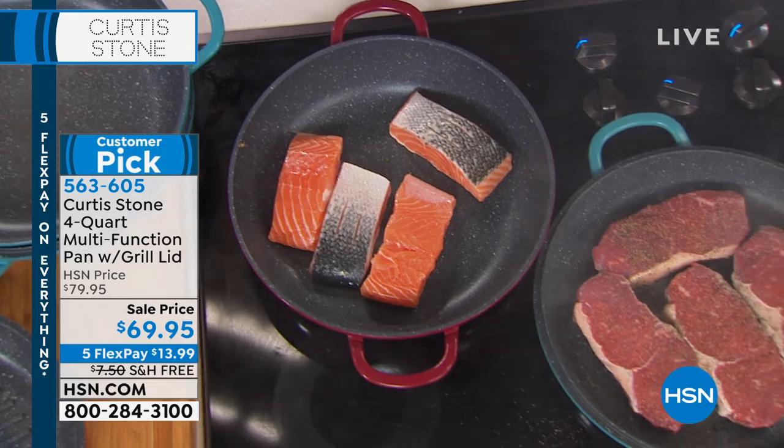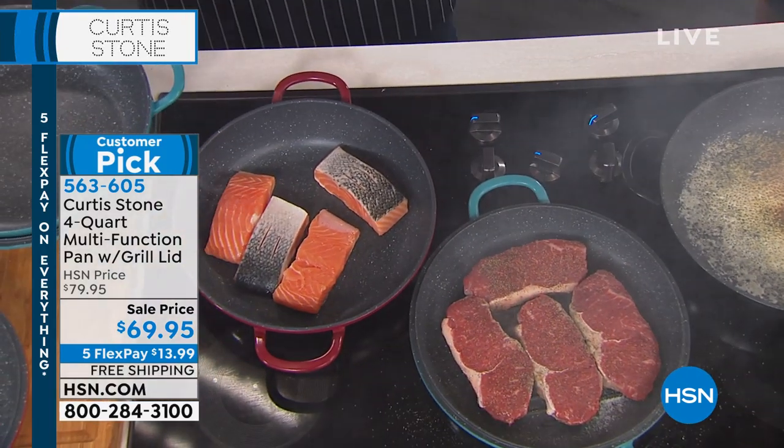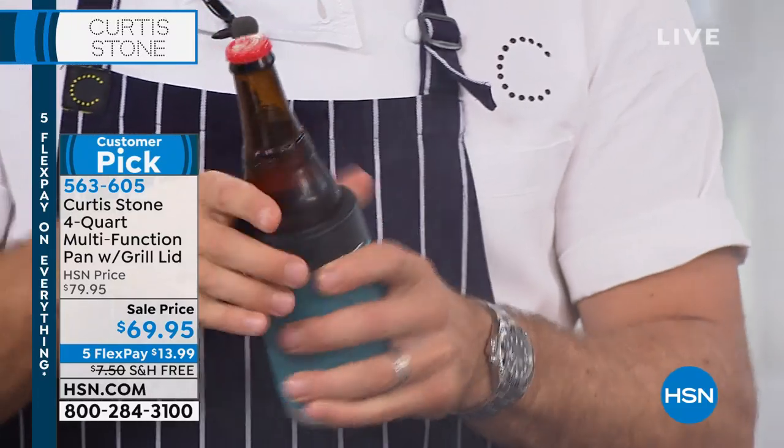I've got steaks, I've got parmesan cheese that I'm going to burn, I've got salmon over here. And I've got my new koozie — let me show you how this works.